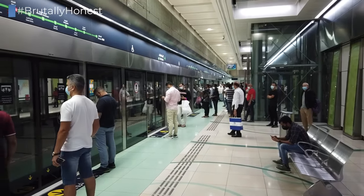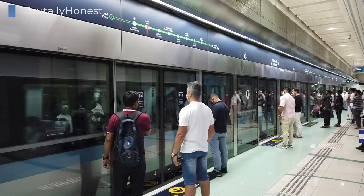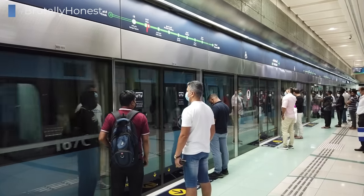However, if you're departing from Terminal 2, which is the case with many leisure and low-cost airlines, or from Dubai's World Central Airport, those are not connected to the metro network.